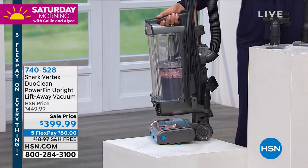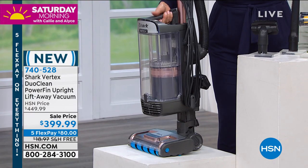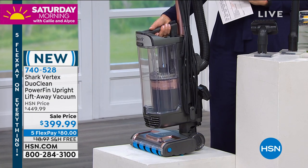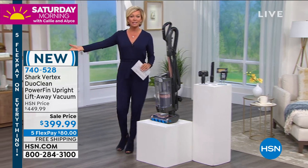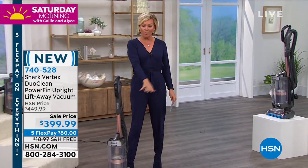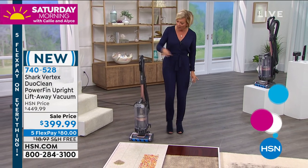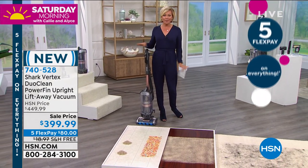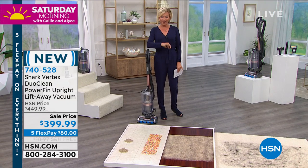It is so powerful — you would think that this would weigh a ton, but it doesn't. This will become your handheld if you'd like to take it to the stairs or bring it outside to detail your vehicle. From hard floors to carpeted areas, you can go from one to the other with the switch of a button. It is absolutely exciting to offer this on sale, and it's on five flex — $80 to get it.